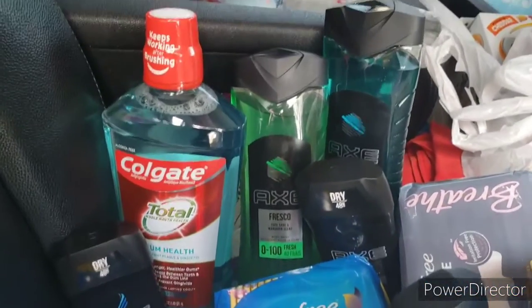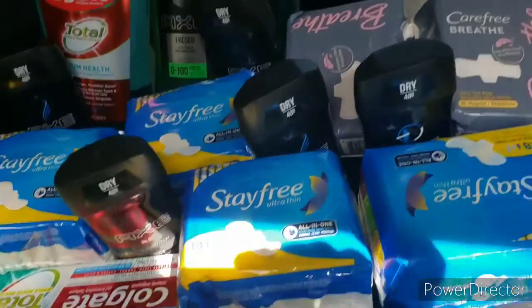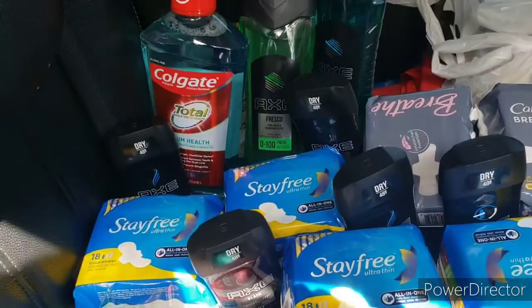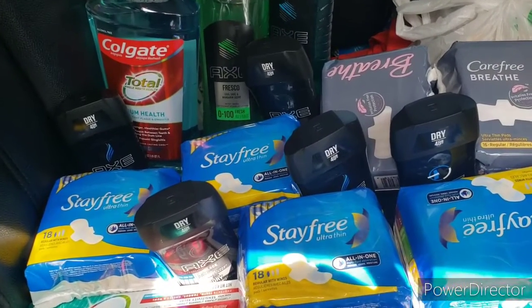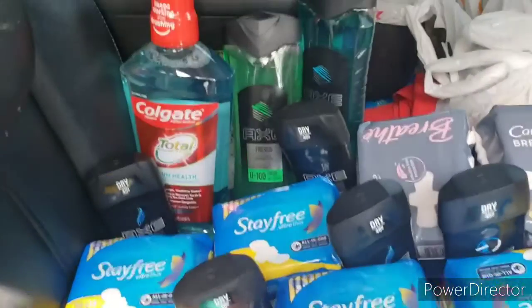I paid around ten dollars for all of this stuff, and that's not including what I'll get back from Fetch Rewards — I haven't done that one yet. But I saved about 90 dollars on all this stuff.